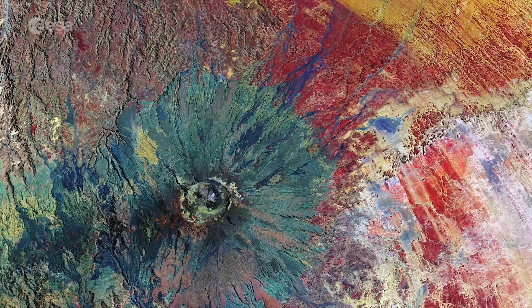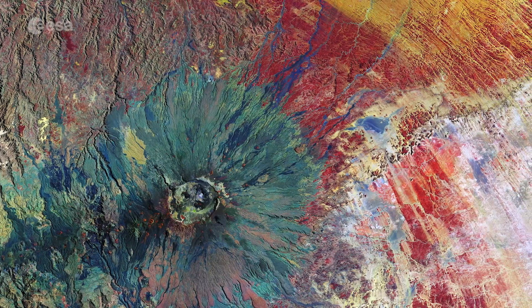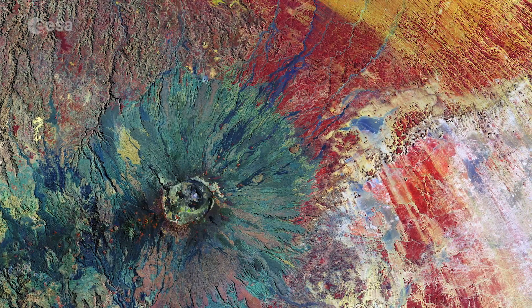The Copernicus Sentinel-2 satellites carry innovative high-resolution multispectral cameras with 13 spectral bands. Processing the image here reveals differences in the minerals of the rock.